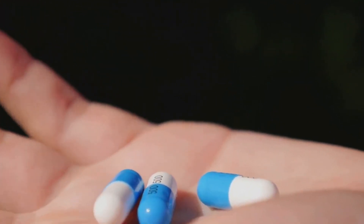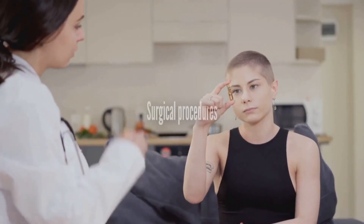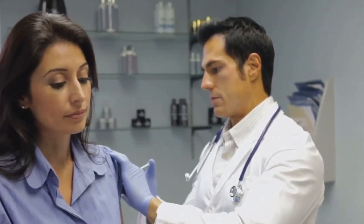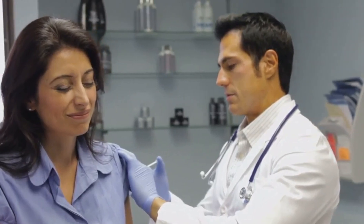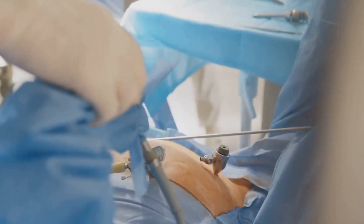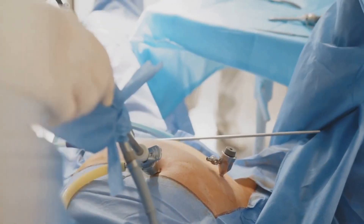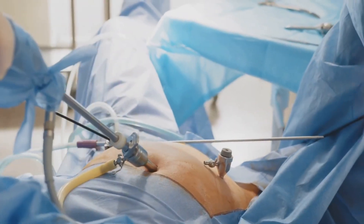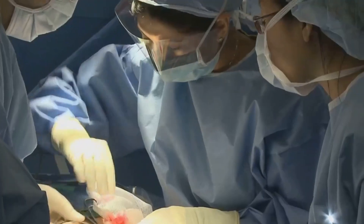In more severe cases, surgical procedures may be necessary. This can range from conservative surgery, which removes the endometrial growths while preserving the uterus and ovaries, to a more radical procedure like a hysterectomy. It's important to remember that treatment should be a conversation between you and your healthcare provider, considering your symptoms, your plans for having children, and the extent of the disease.